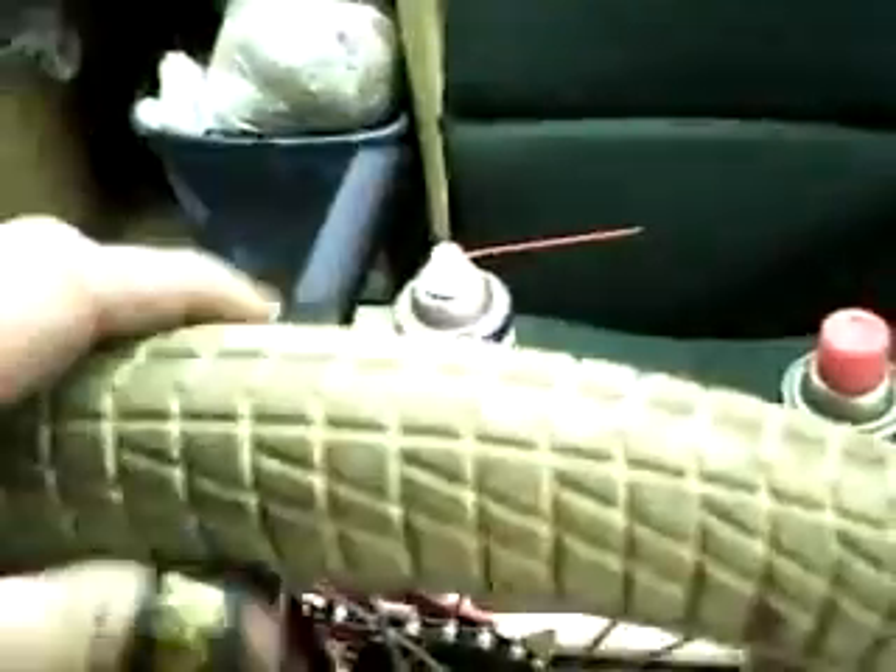The pedals ain't cracked at all, there's no tears in the seat whatsoever. It even has Nexz, which means that is the original seat. It has very good tread on it and everything. It even has a kickstand.